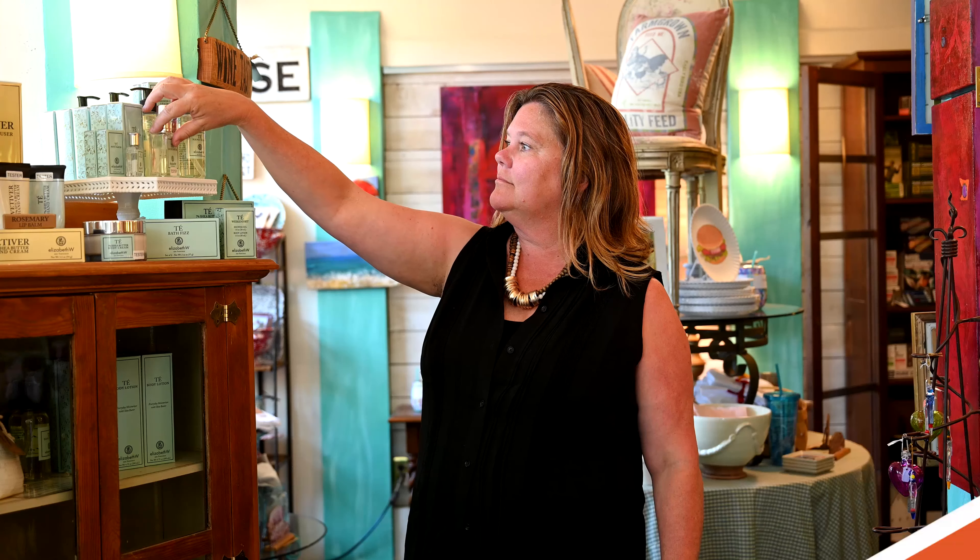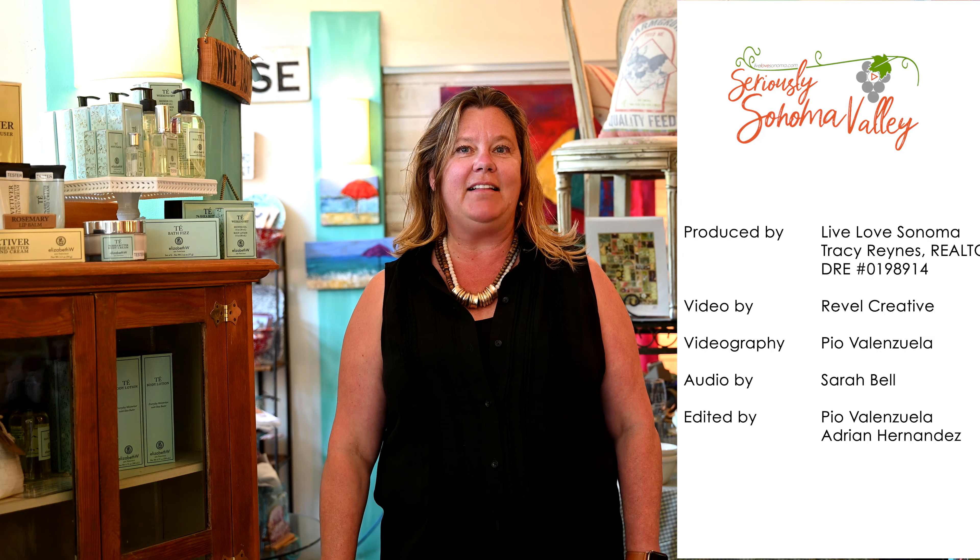It really sounds like you've made a special place for yourself here in town. Congratulations on your one year anniversary. Thank you, Tracy — it's just been a pleasure being here and we hope to be here for a long time. Thanks for watching Seriously Sonoma Valley and joining us here at McCormick's Mercantile in Glen Ellen. Don't forget to like, comment, and share this with your friends — we'll see you next time on Seriously Sonoma Valley.